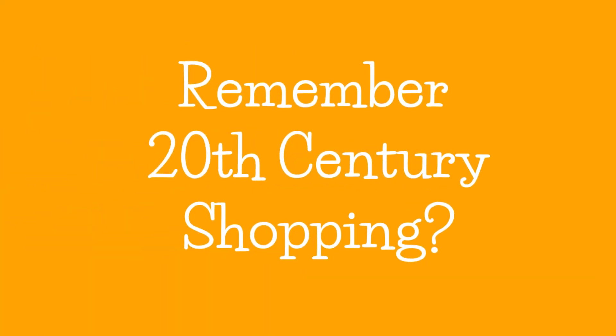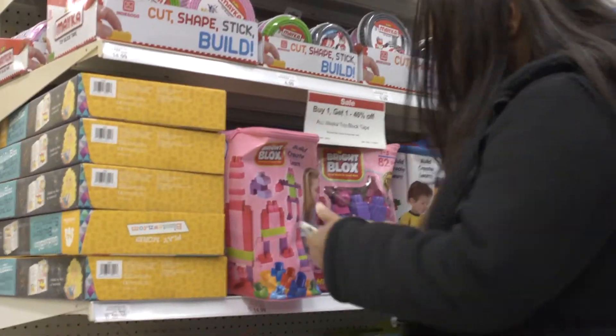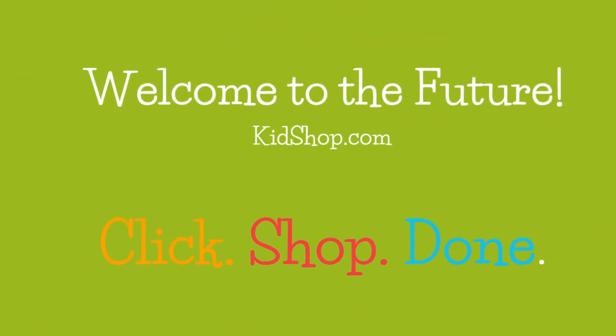Remember 20th century shopping? Welcome to the future — KidsShop.com. Click, shop, done.